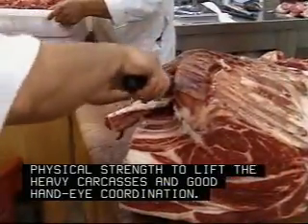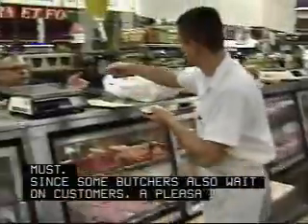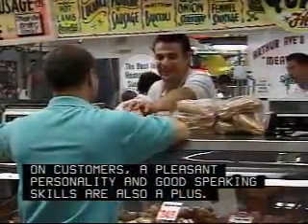You must have above-average physical strength to lift the heavy carcasses and good hand-eye coordination. Excellent personal hygiene is a must. Since some butchers also wait on customers, a pleasant personality and good speaking skills are also a plus.